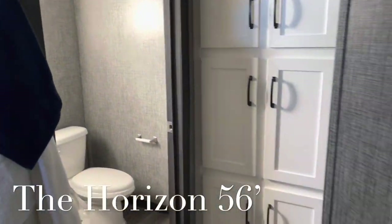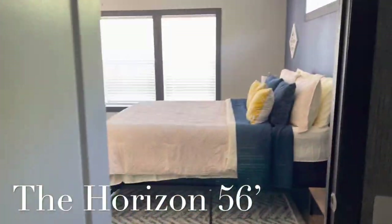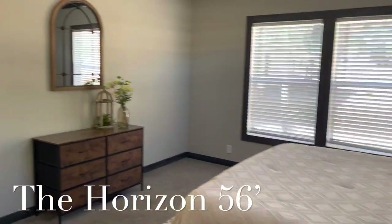This house does have plenty of storage cabinets. It has a private bathroom — people are asking for this, and this house does offer your private bathroom.